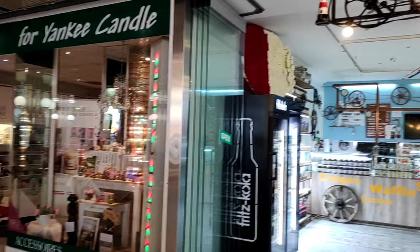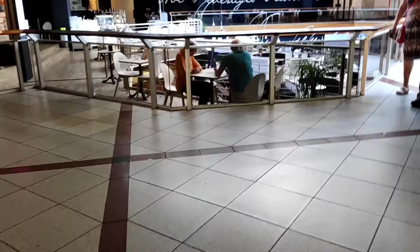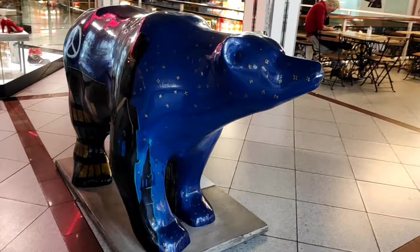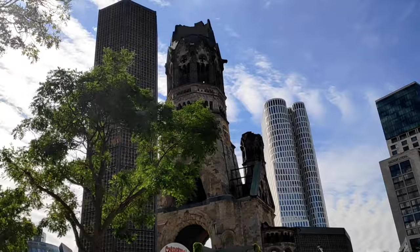Now I am on the first floor of the Europa Center — you can have a look around. Now we are going outside of the Europa Center and heading to the church area.